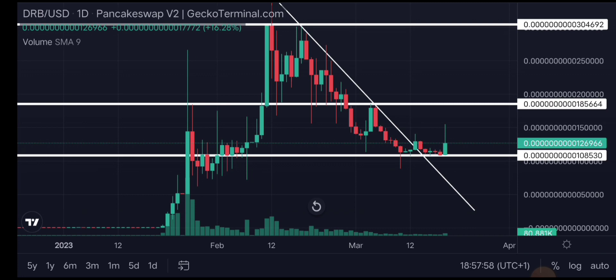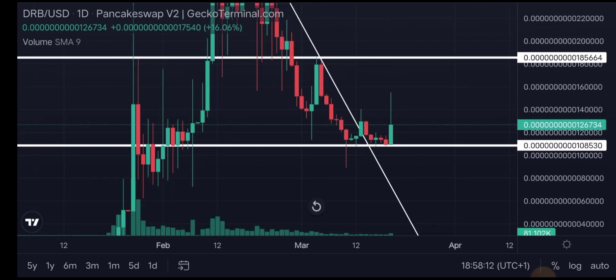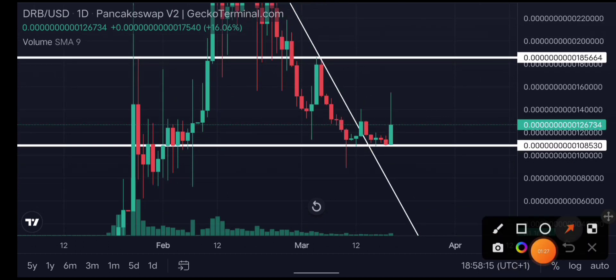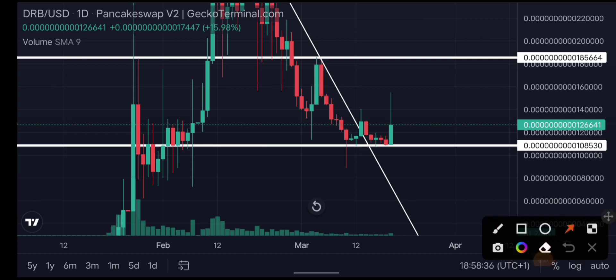Now on the daily time frame — in my last video on DRB, I said it was trading within a major demand zone, and that's why I'm still bullish on Digimon Rabbit. I expect the market to trade within this zone and push to the upside. What we need to see for an extremely bullish move is a double bottom right here and a break above the neckline.